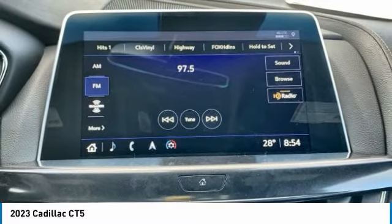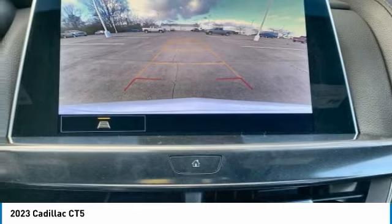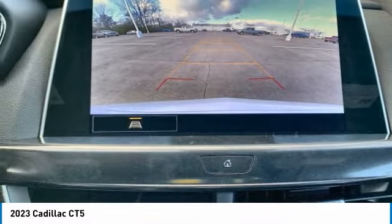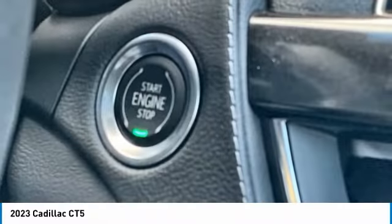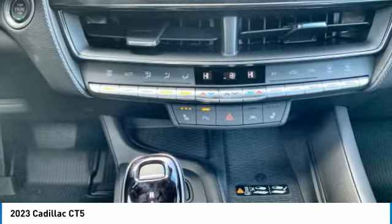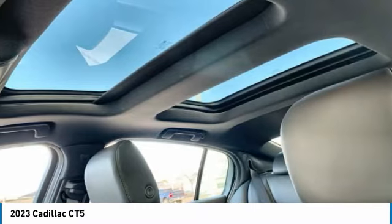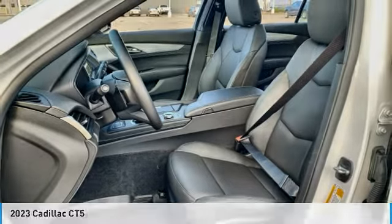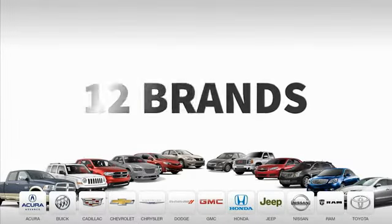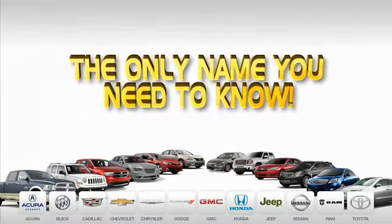Come see the car for yourself. Nine convenient locations, 12 top selling brands, and over 4,000 new and used cars and trucks online at edmartin.com. Ed Martin is the only name you need to know.